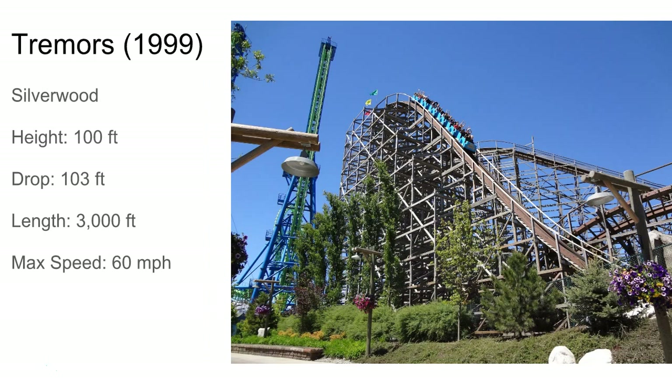Tremors at Silverwood — I'd say this is probably a top three CCI, maybe top four if Rampage beats it. This thing looks awesome. It's got some nice airtime hills and goes through tunnels, which is awesome. Great ride — it's got laterals and a twister layout, all of that usual stuff.